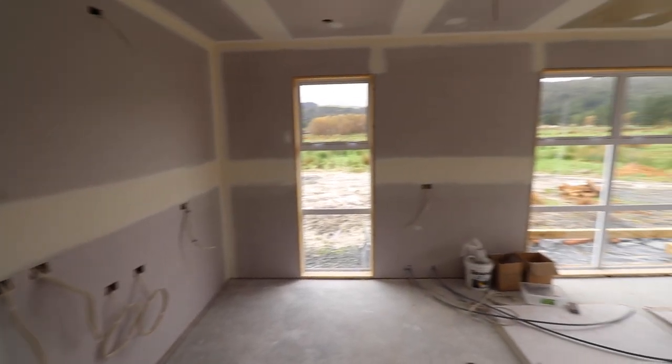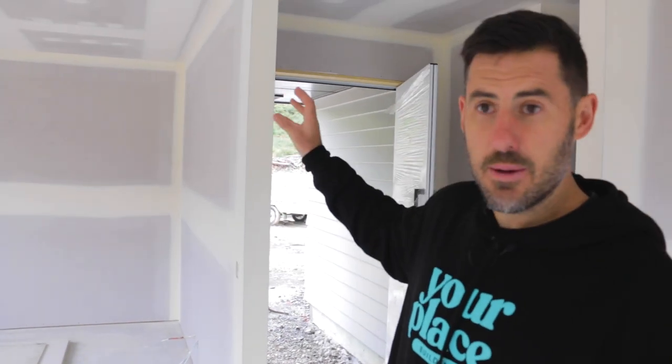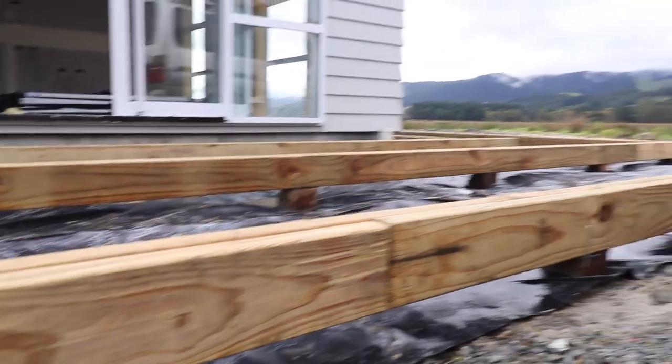Technically this is two houses in one, and this part on its own is a really cleverly designed what we would call a family flat or a granny flat here in New Zealand. They have their own entranceway — kitchen, dining and lounge. Fireplace in the corner over there. We're building a deck out there for the beautiful view of the hills and their farmland.